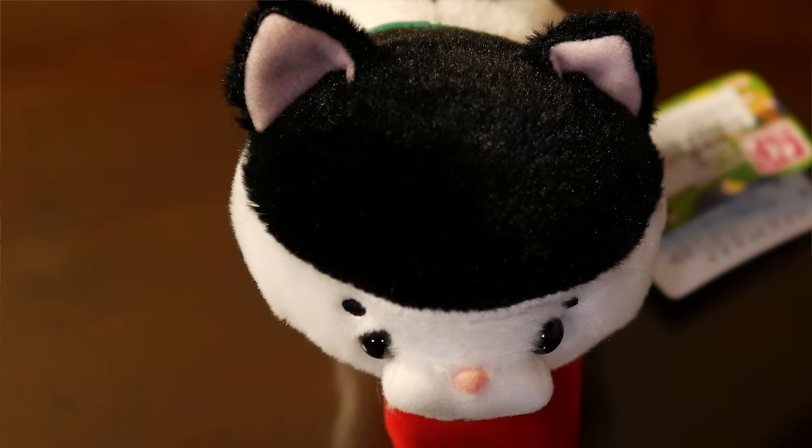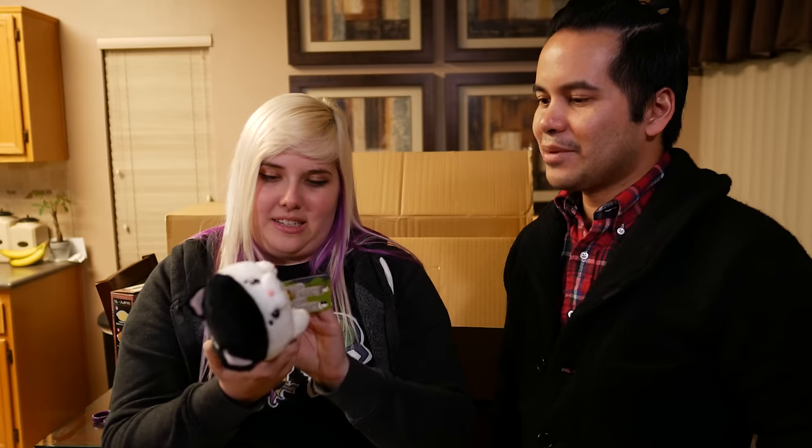We've got one of those knot-tying plushies. I don't remember the name they had on Threba, but they called them like 'ugly cats.' I'm like, that's so mean — he's not ugly, he's cute. He's just funny looking; he looks happy to be here. Yeah, we're happy to have him.